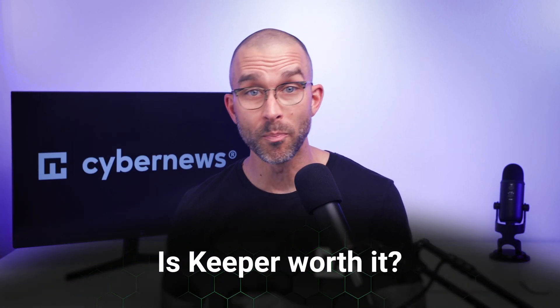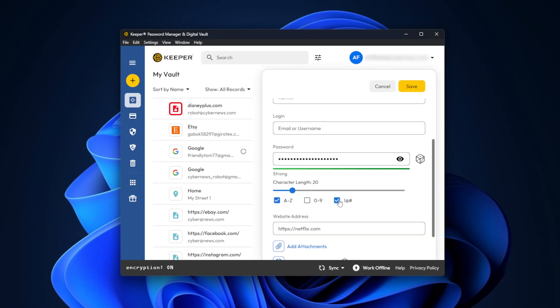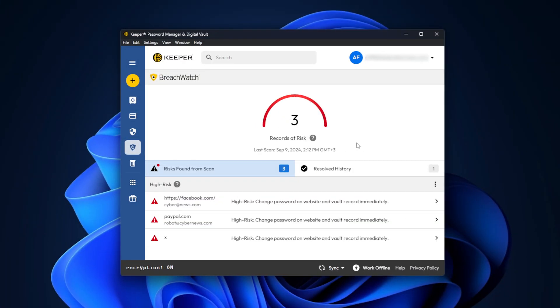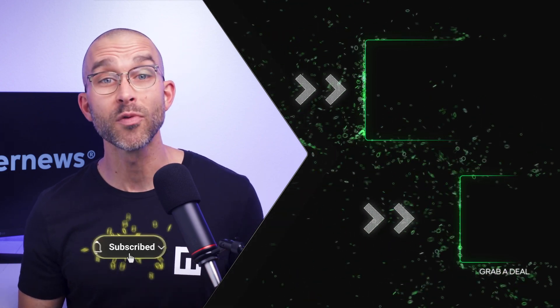All in all, Keeper is a robust provider, offering a simple and intuitive interface for those who are looking to organize not only their passwords, but other credentials like payment methods. It covers all the bases and has extra features too. So after this Keeper review, I can easily recommend Keeper as one of the best password manager 2024 options. I'm leaving the best discount for Keeper on screen, so make sure to get it. And if you'd like a more in-depth review of Keeper, you can click on the video on your right.